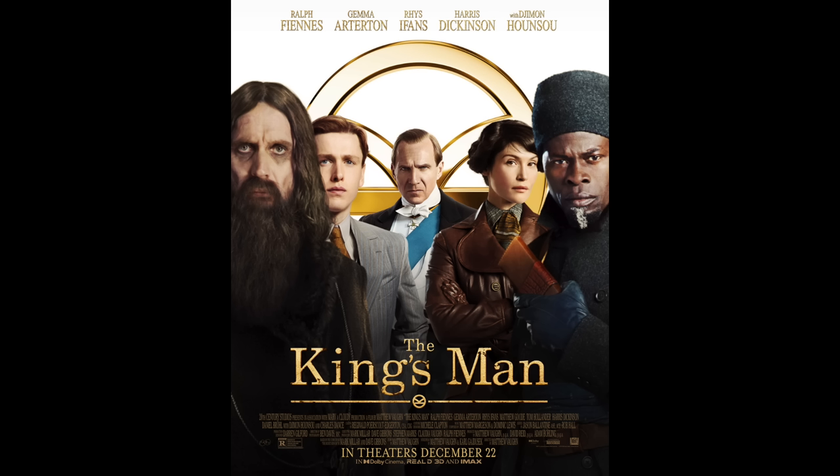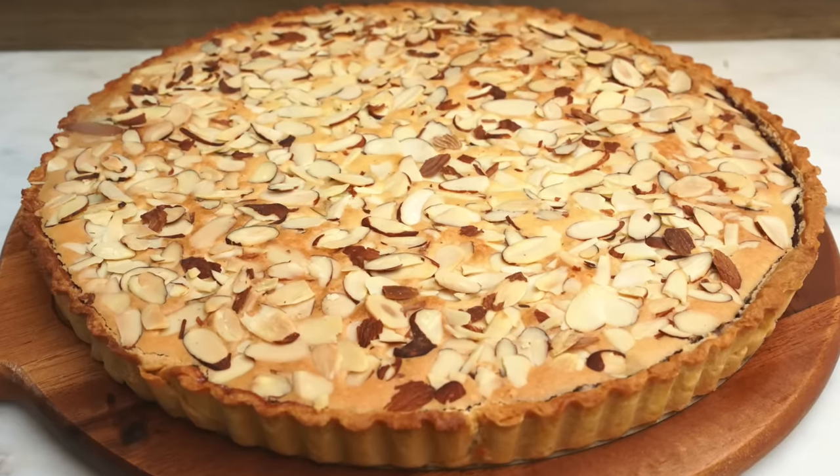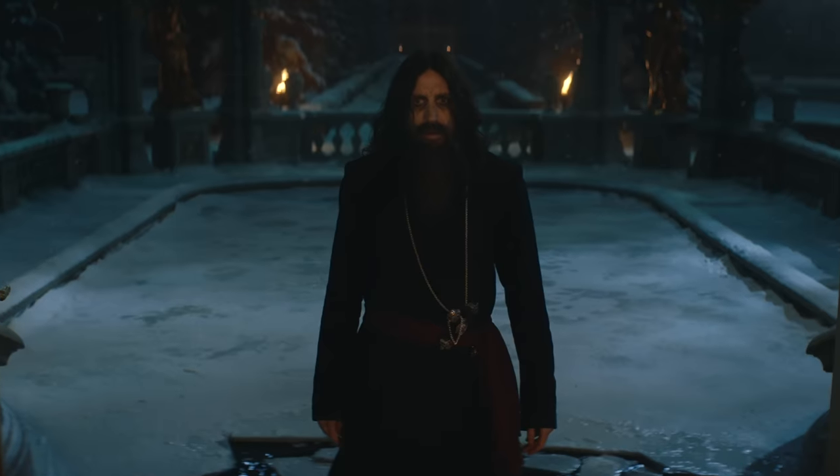Is there anything more English than a Bakewell tart? Well in the new movie The King's Man, this most English of desserts is served to one of the most notorious Russians in history. So thank you to 20th Century Studios The King's Man for the paid support for the creation of this video as we create a period Bakewell tart. This time on Tasting History.